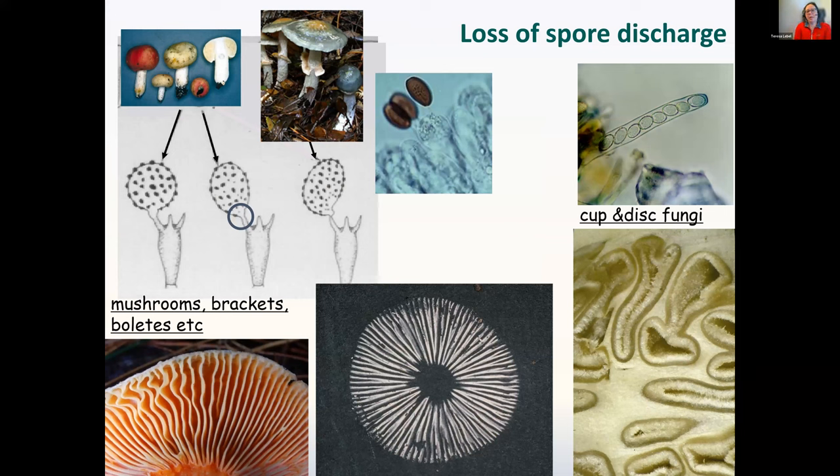In most mushrooms that can produce spore prints, there is active shooting of spores that drop between gills or pores. In sequestrate or truffle fungi, that mechanism is lost — spores are fused to the basidia and sterigmata. By the time you get to a fully gastroid truffle, completely encased with no stem tissue left, spores are often becoming more rounded and symmetrical. The same is true in cup and disc fungi, where the spore-bearing tissue is so convoluted that spores can't disperse and must rely on animal dispersal or in situ decay.